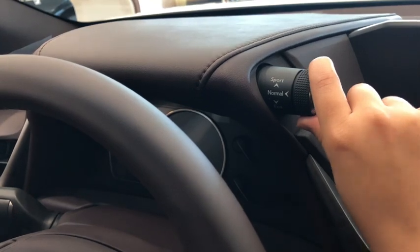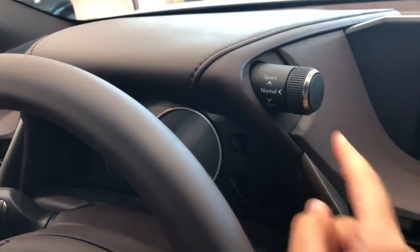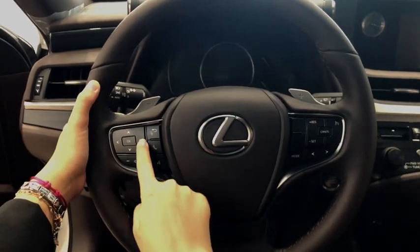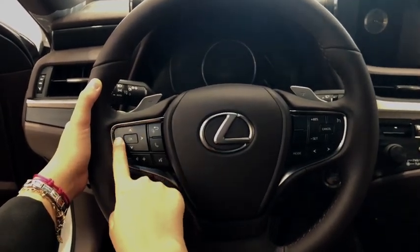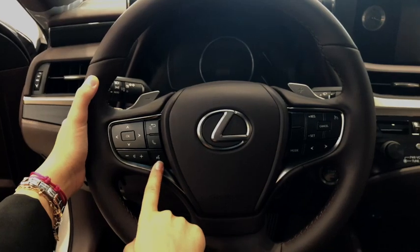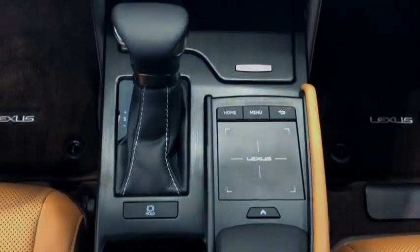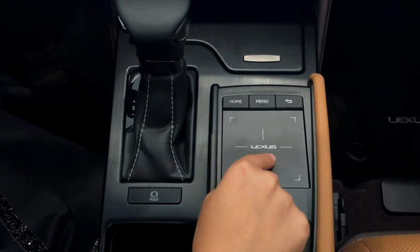You can easily change from normal to sport or eco mode. You can also control the stereo or answer your calls while driving, or control everything from the touchboard.